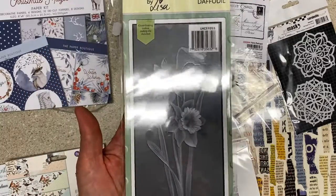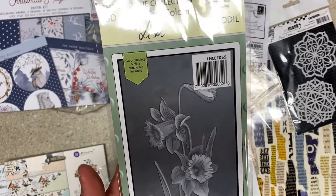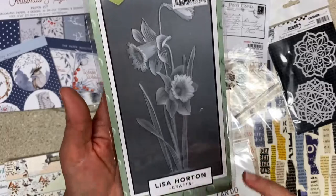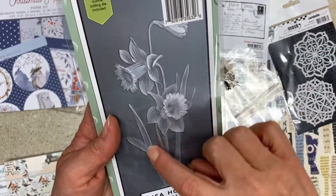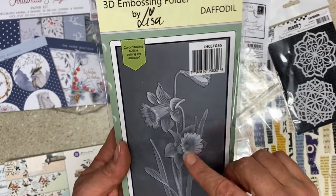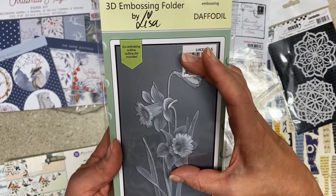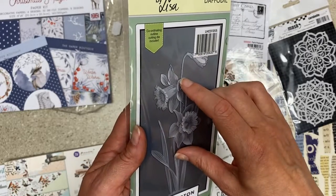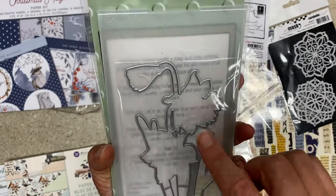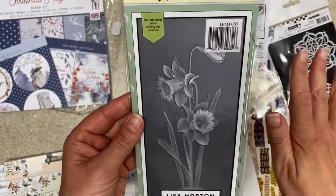Let me show you what I picked up for Noni — she loves daffodils. When I saw this I was like, I bet this is the thing she's been talking to me about. I don't know if we have Lisa Horton in any of the stores near us. It's a large daffodil die meant for a slimline, but you can modify it — put it on a regular card, or cut part of it off. It comes with an embossing folder and the die, all in one ready to go — very cool.